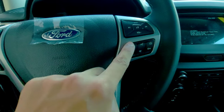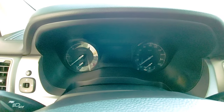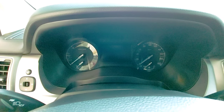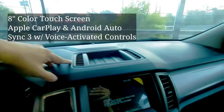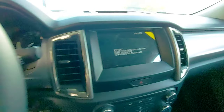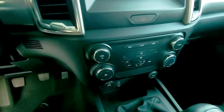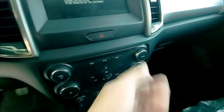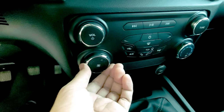Then ito yung sa phone controls. Gauge — we have isang digital sa gitna and then two analogs for RPM and speed. Very nice. And then this one is equipped with 8 inch touchscreen display, so ito yung dash, very nice design. Silver finish yung aircon vents, volume knobs.